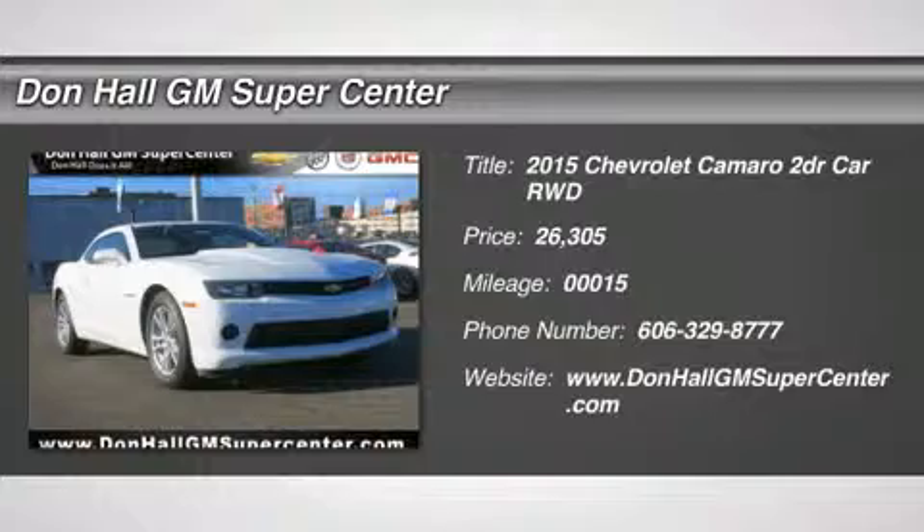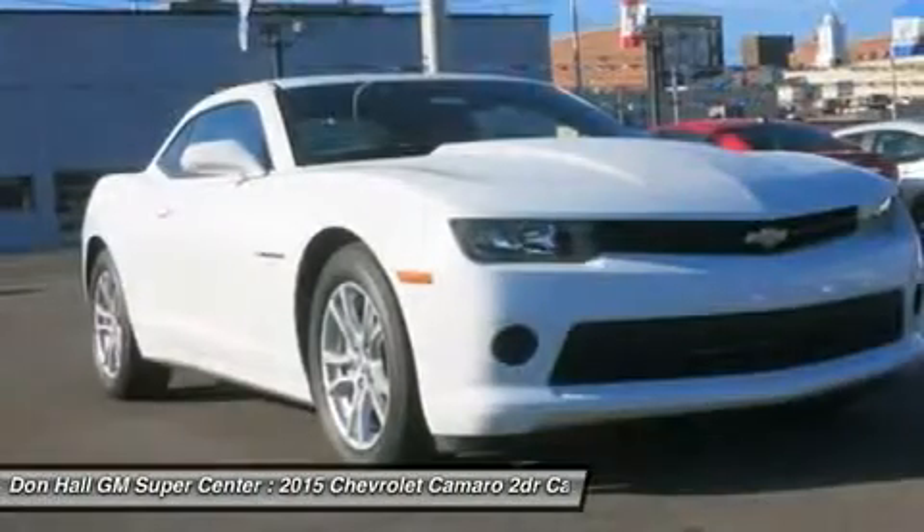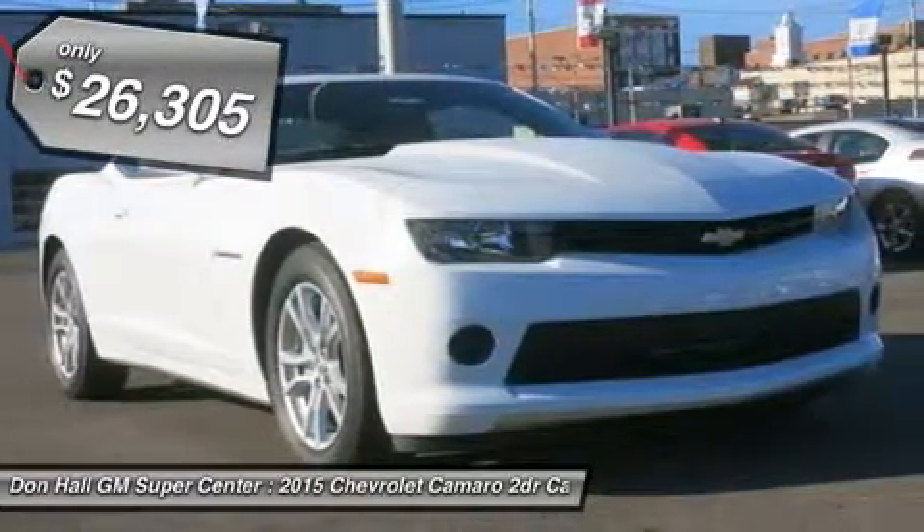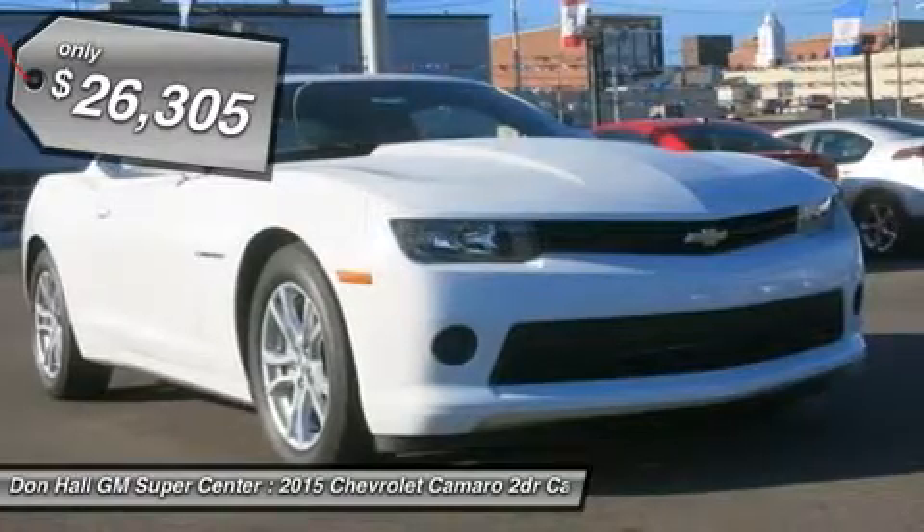The new 2015 Camaro is the perfect blend of distinct design, cutting-edge technology, and exhilarating performance. Simply put, it's the full package. Performance-driven design enhancements to the front and rear fascia give the new Camaro a low, wide, contemporary look.